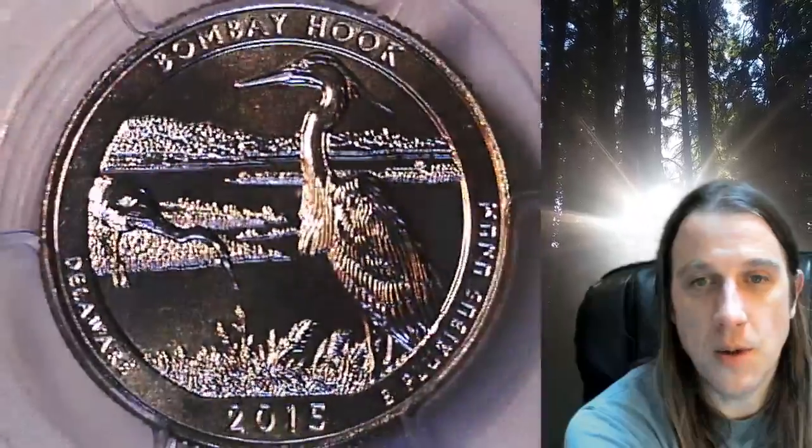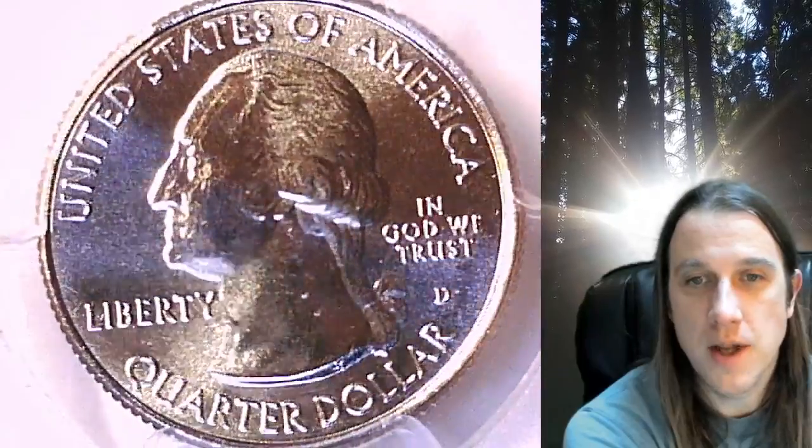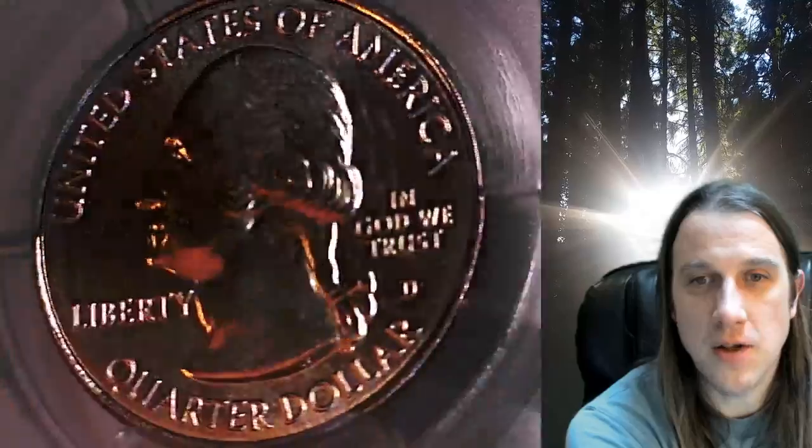This quarter is going to go up for sale on my eBay store. You can find a link in the description below the video — it'll take you to this exact quarter on eBay. Once there, you can also find over 4,700 PCGS graded coins for sale.